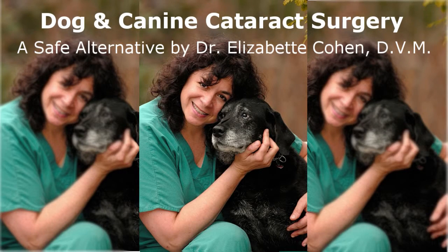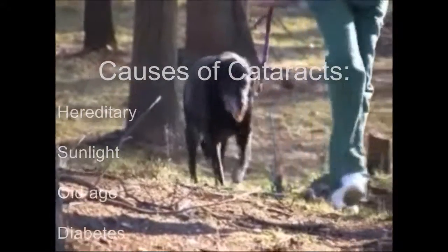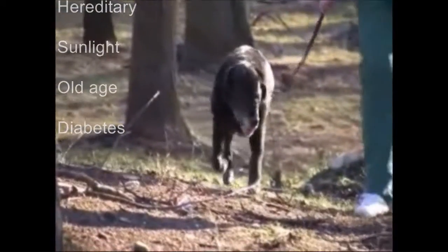I'm Dr. Elizabeth Cohen, radio personality and practicing veterinarian. There are four major causes of cataracts: hereditary, overexposure to the sun and its ultraviolet rays, old age, and diabetes.